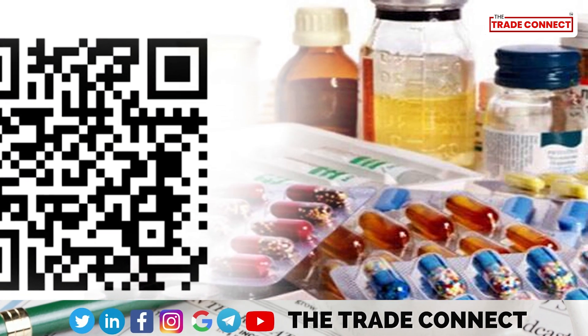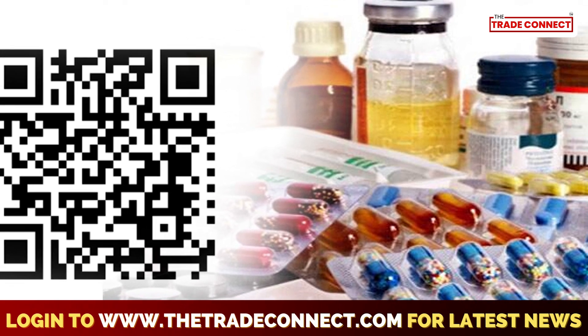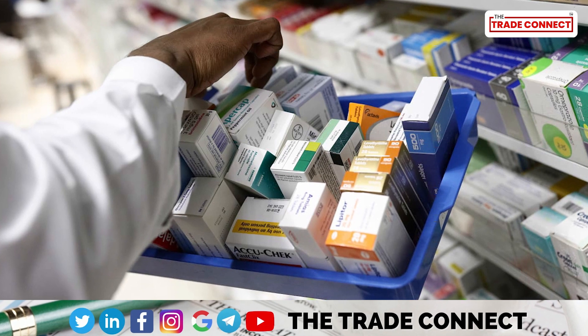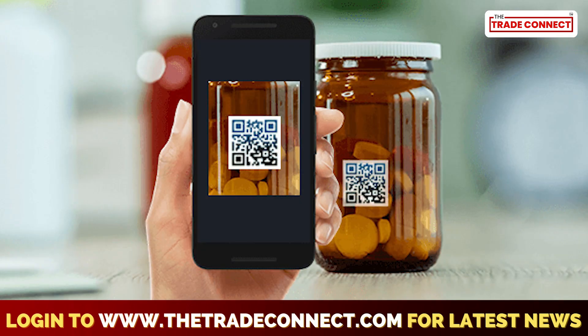Under the first phase of the exercise, QR codes will be printed on the primary packaging labels. In the first phase, medicines costing over 100 rupees per strip may be included.